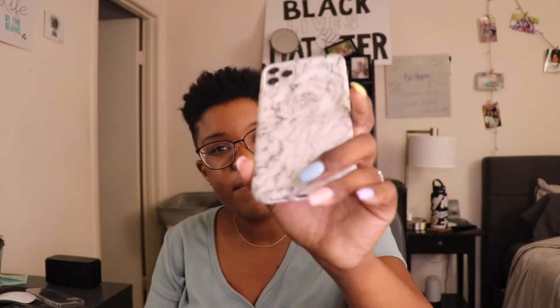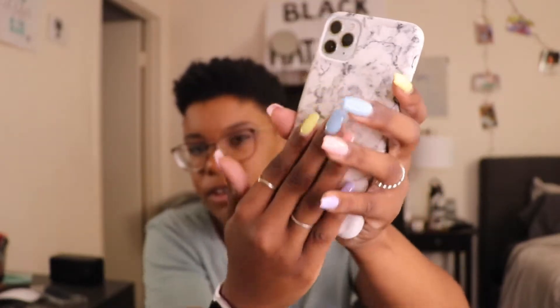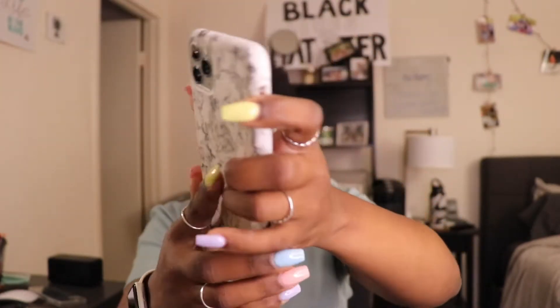Every time I go to Target I walk by the phone case section. I always passed by this case but it was $20 and I was like, I'm not paying $20 with so many cases already. A coworker gave it to me when she got a new phone. It has a nice texture — you can actually feel the marble. It's pretty protective and goes around all the edges. There is some wear and tear and it's starting to peel, but I have used this case a lot.